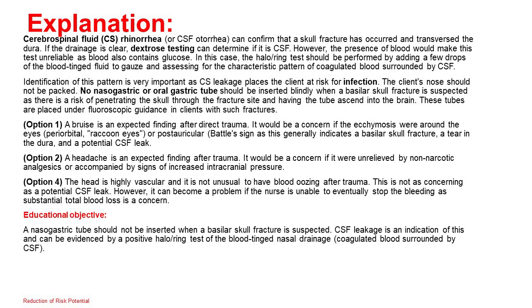Correct answer: 3. CSF rhinorrhea or CSF otorrhea can confirm that a skull fracture has occurred and traversed the dura. If the drainage is clear, dextrose testing can determine if it is CSF; however, the presence of blood makes this test unreliable as blood also contains glucose. The halo-ring test should be performed by adding a few drops of the blood-tinged fluid to gauze and assessing for the characteristic pattern of coagulated blood surrounded by CSF. Identification of this pattern is very important as CSF leakage places the client at risk for infection. The client's nose should not be packed. No nasogastric or orogastric tube should be inserted blindly when a basilar skull fracture is suspected, as there is a risk of penetrating the skull through the fracture site and having the tube ascend into the brain. These tubes are placed under fluoroscopic guidance in such cases.